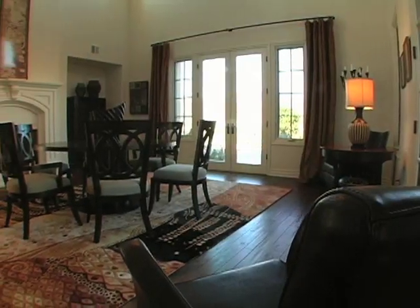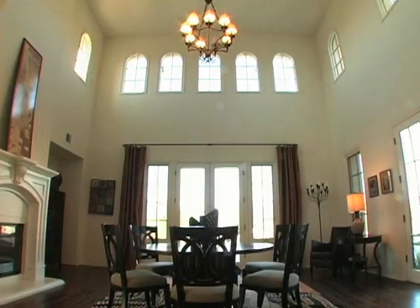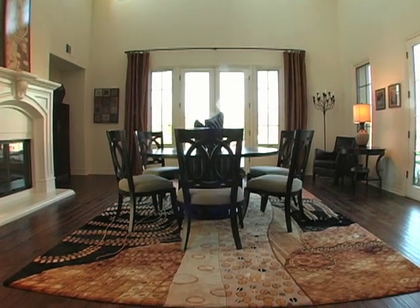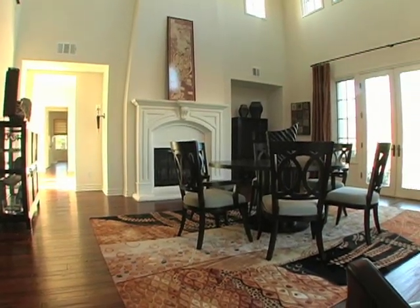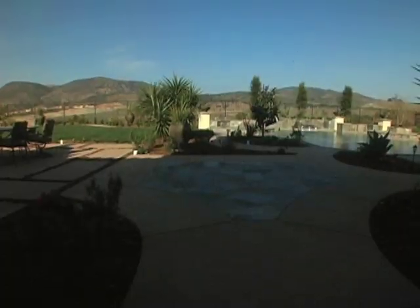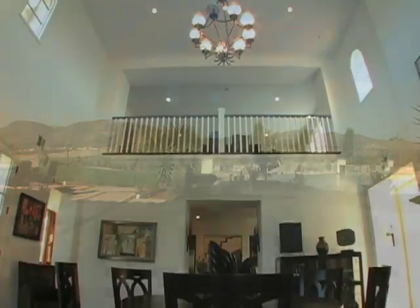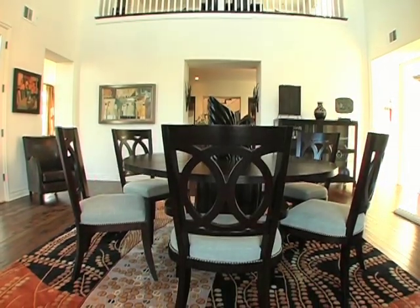From the formal dining room, step into this wonderful family room, currently being used as a dining room. The towering ceiling and oversized fireplace along with the hardwood floors create a dramatic impact. Two sets of French doors open to the back garden and bathe the room in natural light. The upstairs media or game room is open to this stunning space.